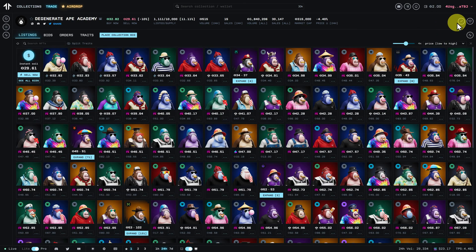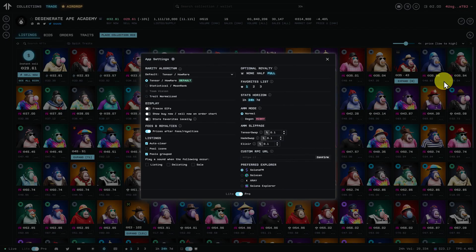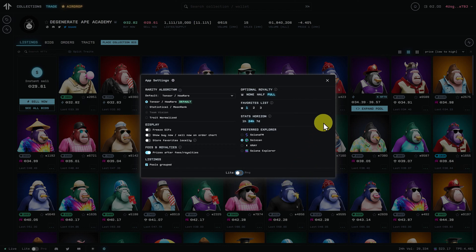We can toggle this off and there are plenty of other features here as well. We can go up to our wallet address and look at app settings and change things there. I suggest changing the preferred explorer to SolScan for the tutorial. And if you're really new, change it to light mode — we'll cover pro in the intermediate course. This makes it a little bit more simple.